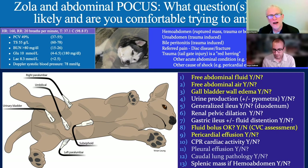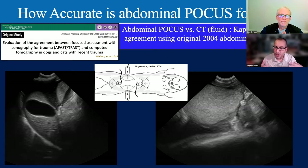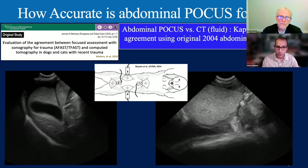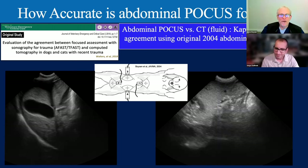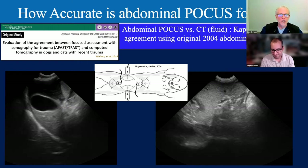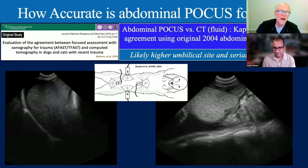Looking at something simple—free abdominal fluid. Comparing abdominal POCUS to CT (the gold standard for finding fluid), the kappa is 0.82—excellent agreement—using the original 2004 abdominal FAST protocol with two planes (short and long axis) at four sites. Agreement is likely even stronger if we include the umbilical site and serial examinations to look for fluid over time, which was not done in that original study. Still very good agreement and it works well for finding free fluid.